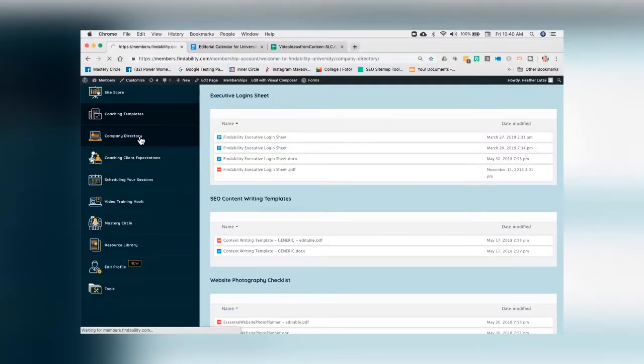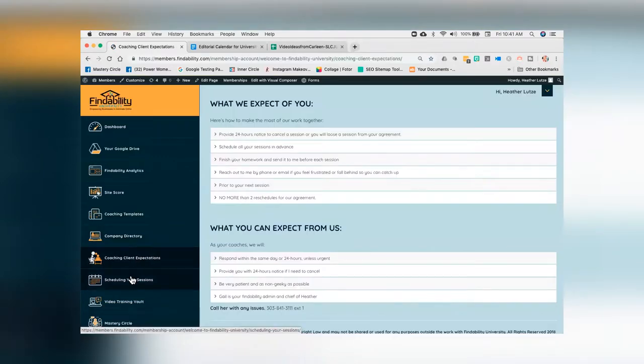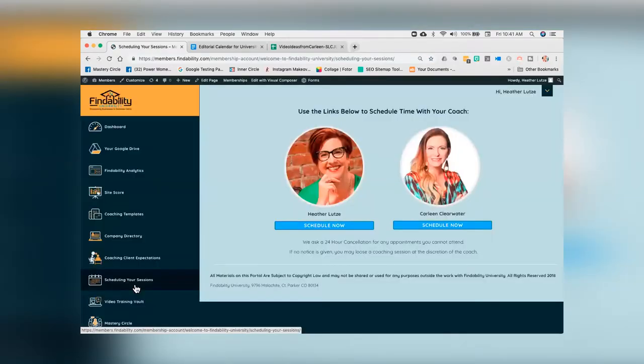The next one is going to be our company directory. You want to get a hold of anyone? All of our contact information is right here. There's also a tab called scheduling your sessions, and you can go right in there and schedule as many sessions as you like with either myself or our findability master trainers.